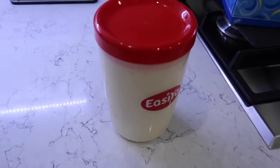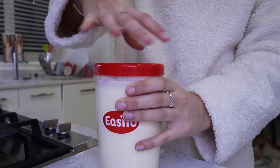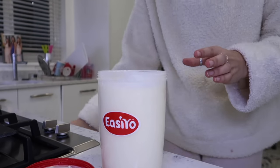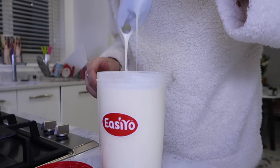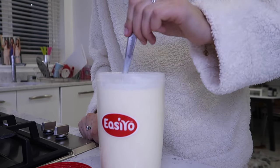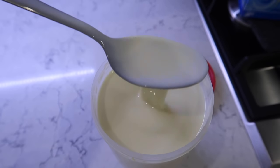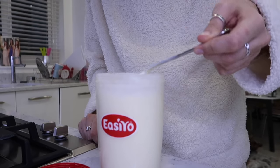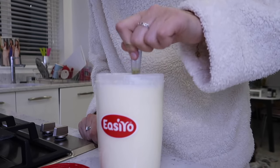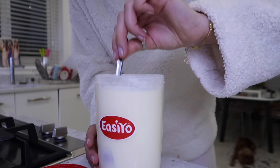Here's the moment of truth - did it work? Oh no, look how liquidy it is. It's really weird because on top it feels thick to stir, but it's just odd and lumpy. That's such a shame - I had such high hopes I thought it was actually going to work.